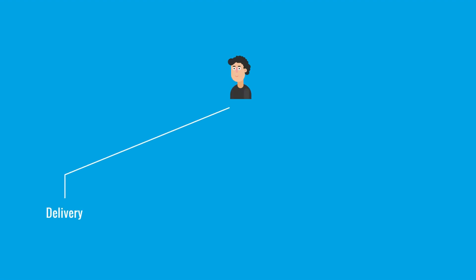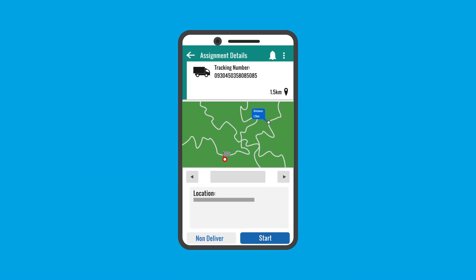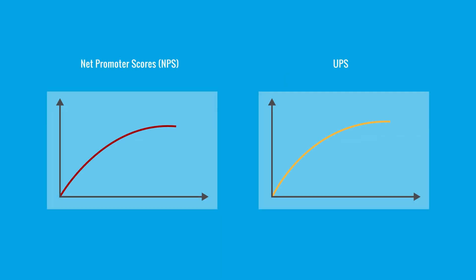Customers today expect more than delivery — they want transparency, predictability, and control. RFID enables proactive notifications so customers know exactly where their packages are and when they'll arrive. No more surprises, no more frustration. That peace of mind has led to higher net promoter scores and stronger loyalty for UPS.